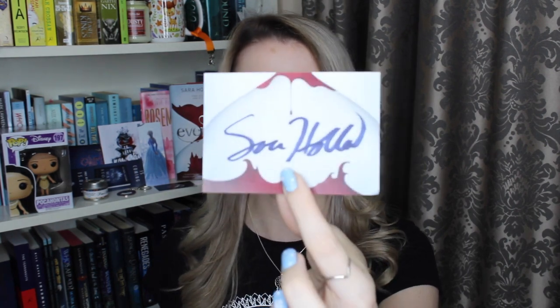But of course that is not all. Also included we have the Fairyloot bookmark which does feature the content card illustration, a letter from the author, and a signed bookplate. I also really like when the bookplates actually come with an illustration or something that matches the cover — I find that to be a really cool touch.